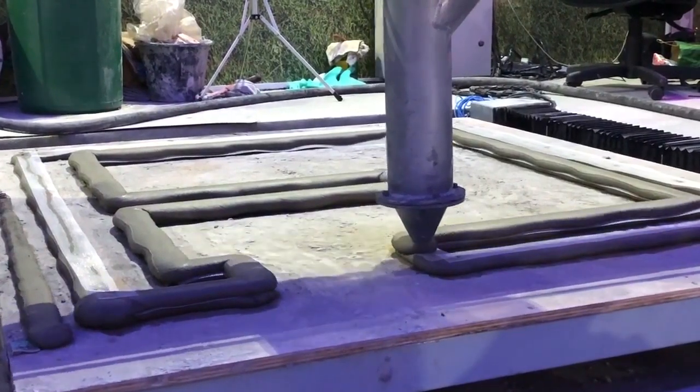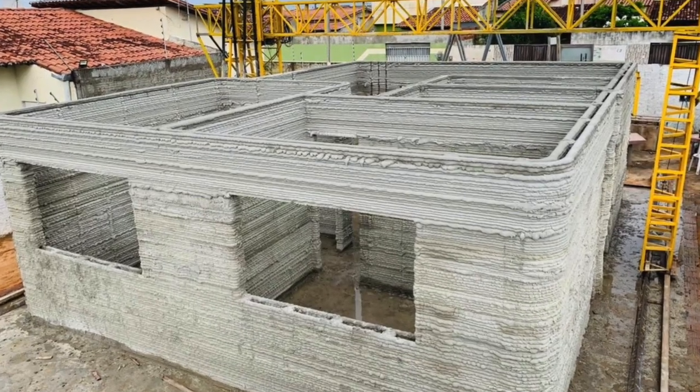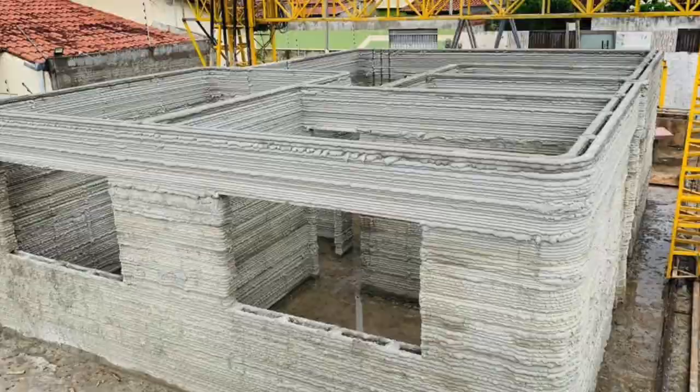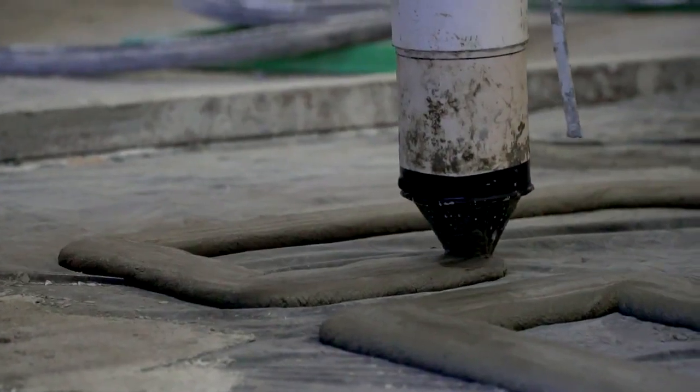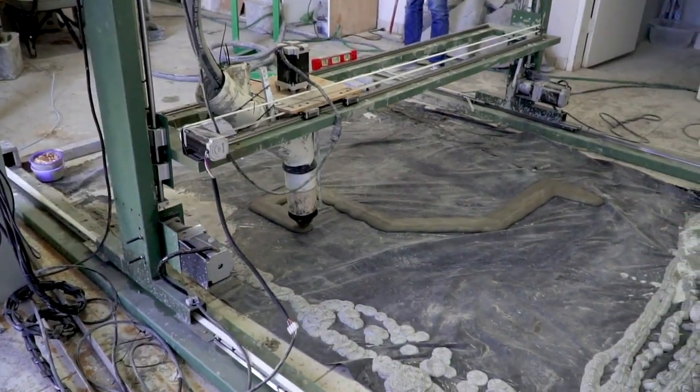3D Home Construction and Inova House 3D have partnered up to build Brazil's first 3D printed house in early July 2020. At 66 square meters or 710 square feet, it has two bedrooms and is currently being tested for viability.